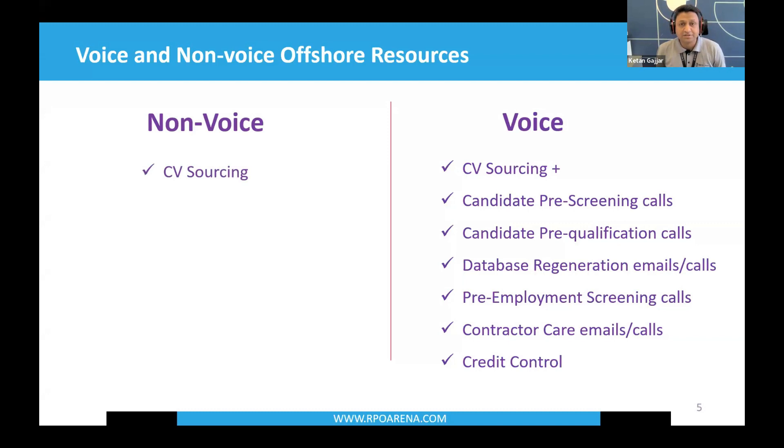Non-voice services include CV sourcing — creating Boolean strings, going to LinkedIn, finding relevant candidates, and uploading CVs. Market mapping is also non-voice: if you're a boutique or growing agency looking to develop a new market, you research target competitors and candidates, gathering their LinkedIn profiles, contact emails, phone numbers, and mobile numbers. It's entirely research-oriented with no candidate or client interaction over calls — all web-based. CV formatting means putting candidate CVs onto your templates.